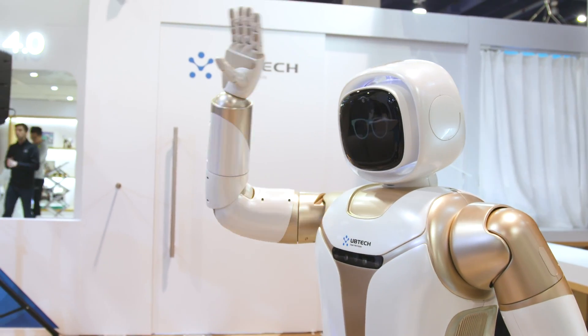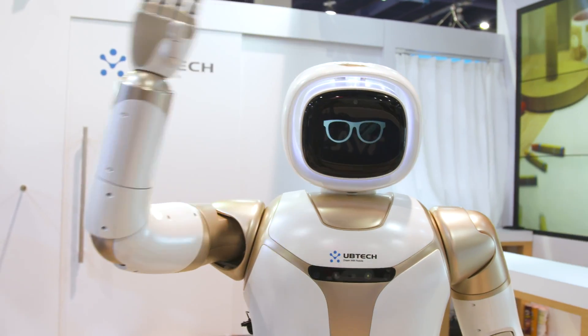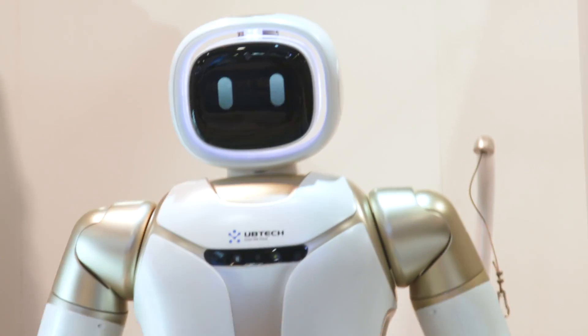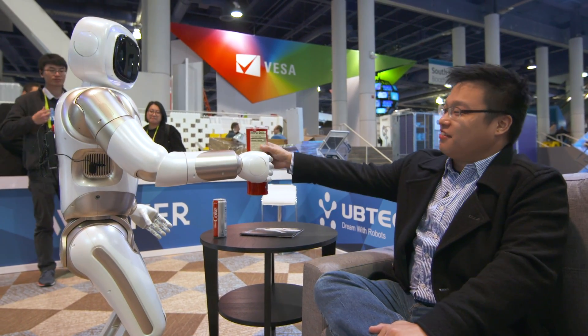Hello everyone, my name is Walker. Good to meet you all. CES is all about experiencing what life is like in the future, including having a humanoid robot serving me food and drink. Thanks Walker.